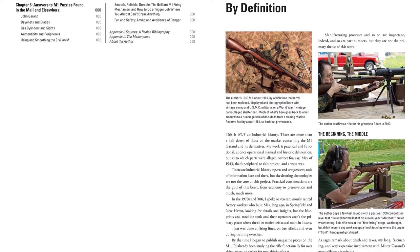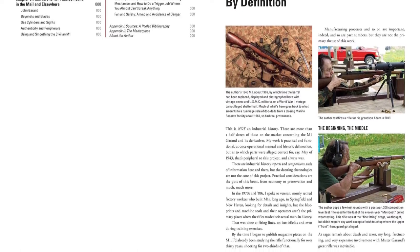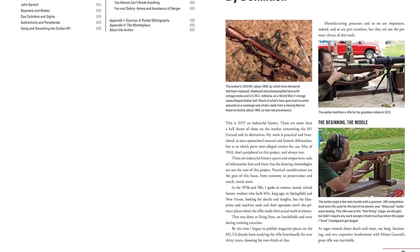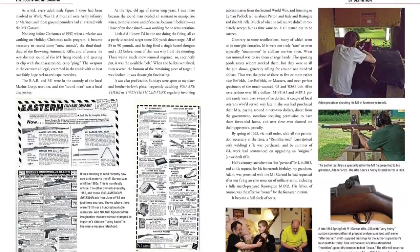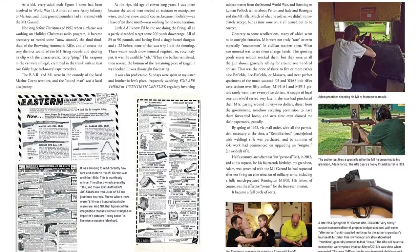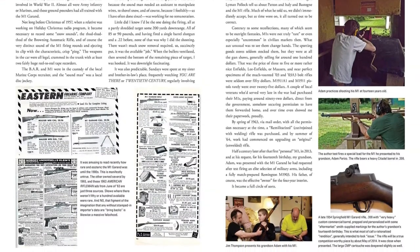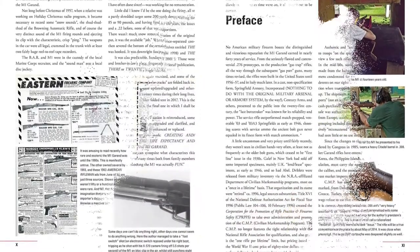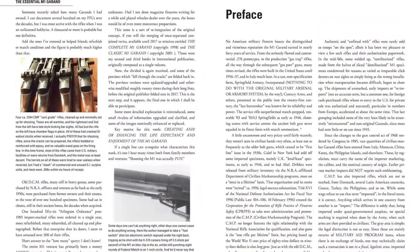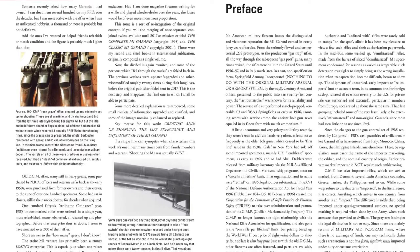A thoroughly researched overview of the M1 Garand goes beyond industrial histories and provides background on manufacturers and stateside sources, as well as discussing ammunition and accuracy. In addition, reprinted and heavily annotated military and national match manuals, an updated troubleshooting chart, and a section on reloading provide valuable functional data and rules of thumb with the shooter in mind.